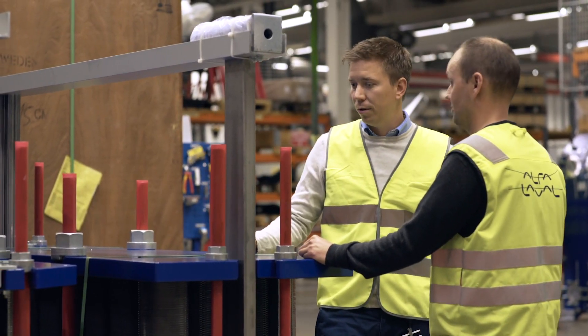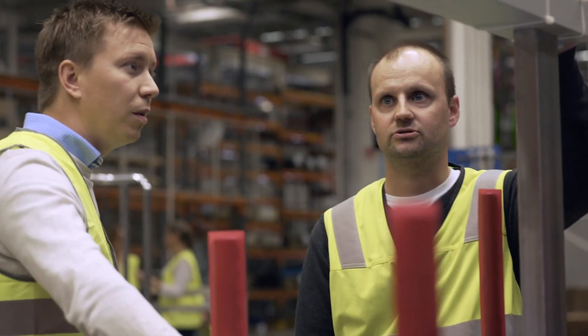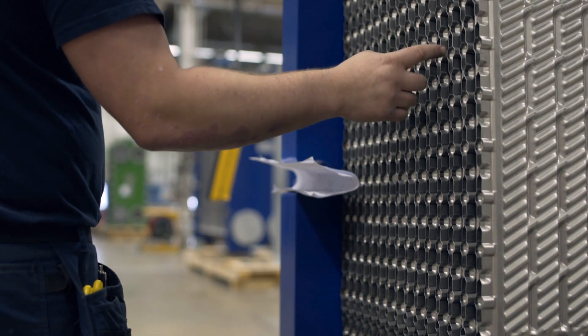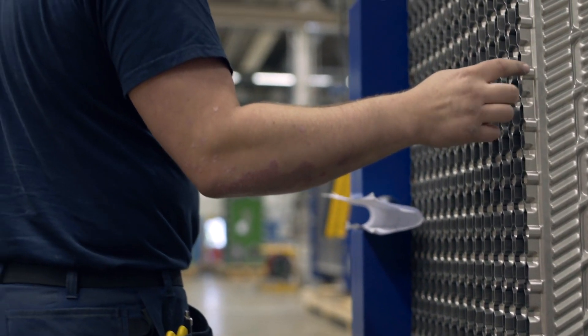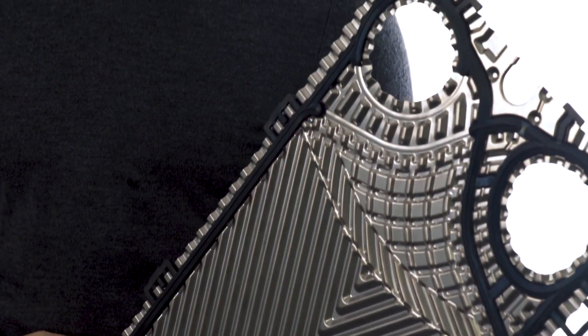I'm going to talk about a new feature on our next generation plate heat exchangers. By creating an uncircular port, we were able to increase the heat transfer area and thereby reduce the number of plates in a plate pack. The benefit of having uncircular ports is that we are able to create a larger heat transfer area without reducing the port area.